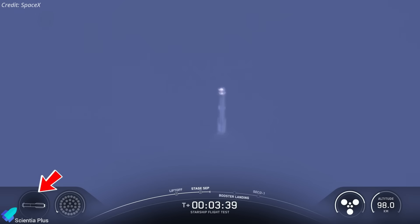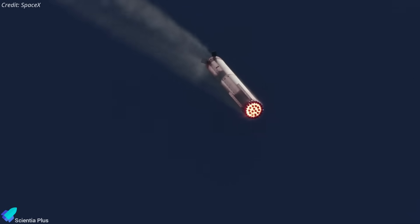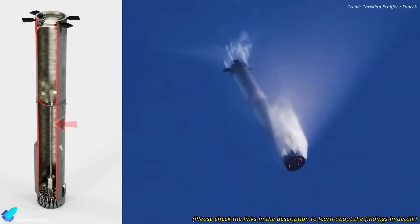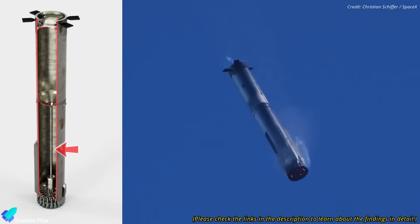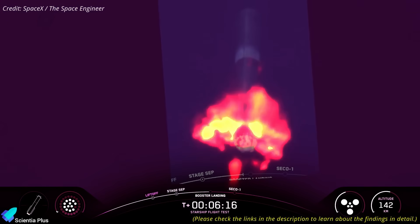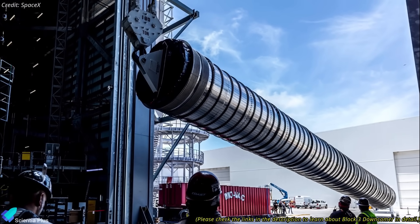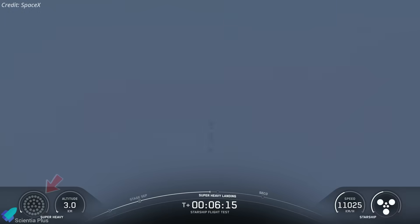One experiment missing from Flight 10 was the steep angle-of-attack descent tested on Flight 9. That maneuver maximized drag to save propellant, but it overstressed the downcomer pipe, causing a rupture, propellant mixing, and ultimately an explosion. Until Block 3 boosters with reinforced downcomers are ready, SpaceX reverted to a shallower descent profile.